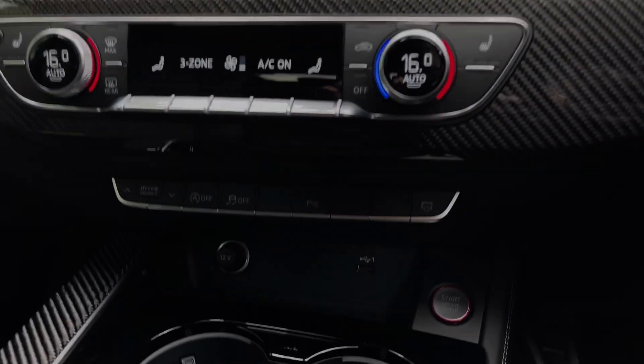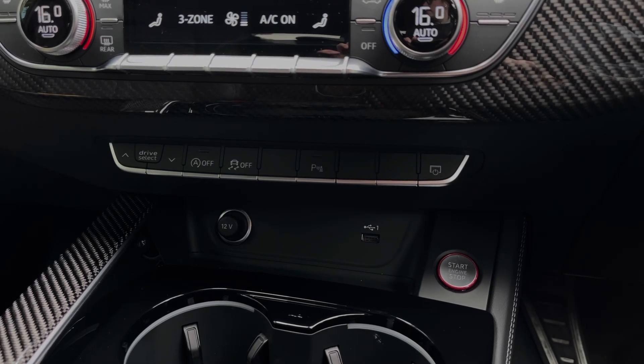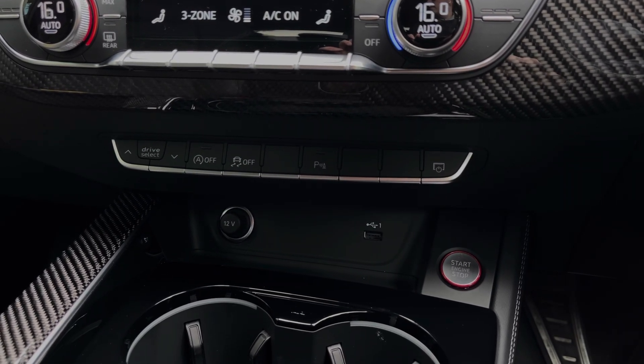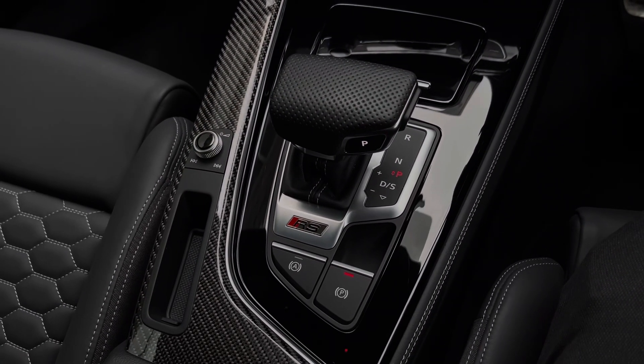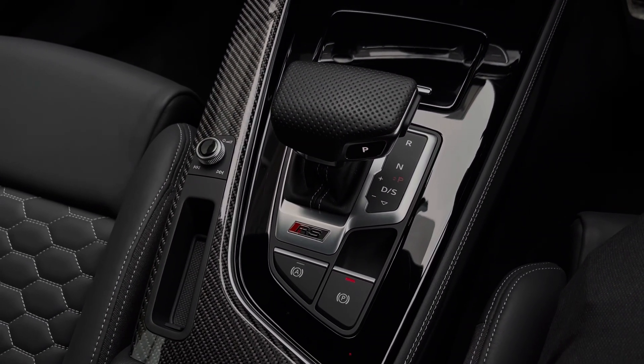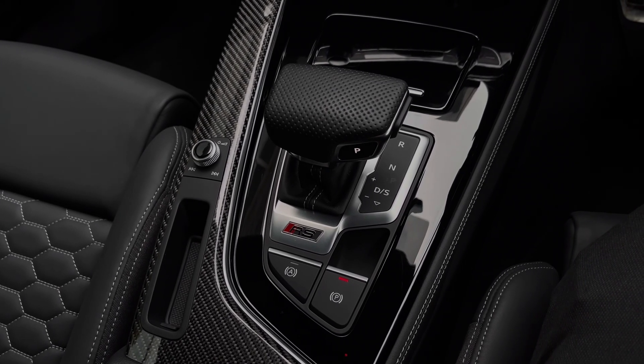Further down we have some quick access buttons for different menu options, as well as a 12-volt power socket and USB port to keep any media devices charged, and the contrasting red and silver engine stop-start button. Further down the centre console we have the two cup holders, as well as the car's Tiptronic automatic gearbox with the electronic parking brake and the audio control dial just off to the side.